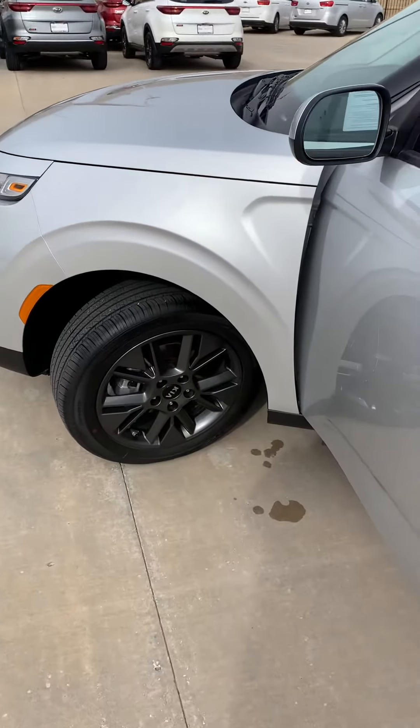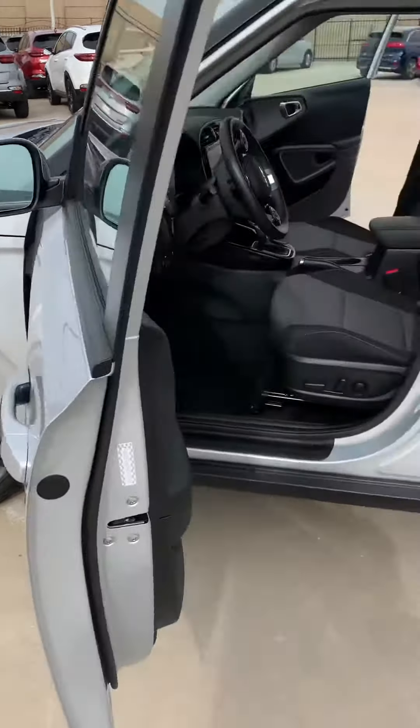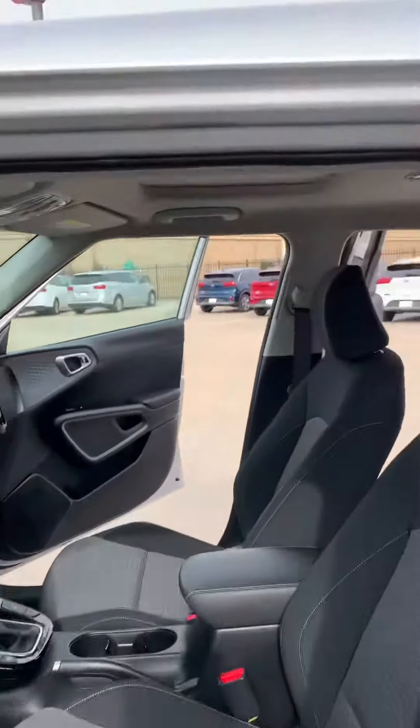It's got the nice wheels on it — black wheels — has a black interior, and also has a moonroof.